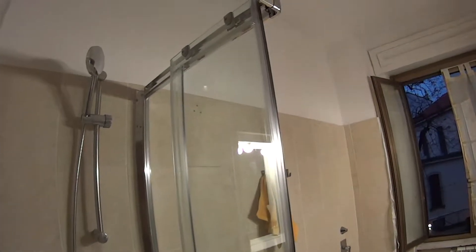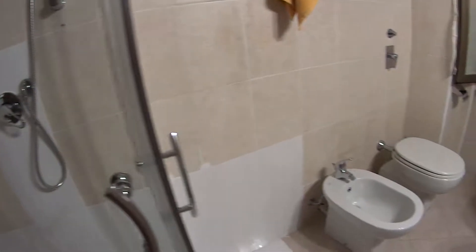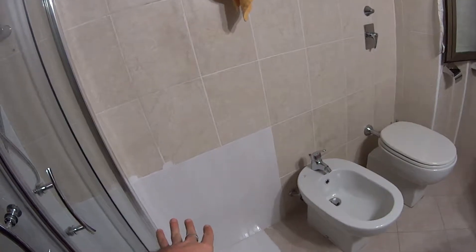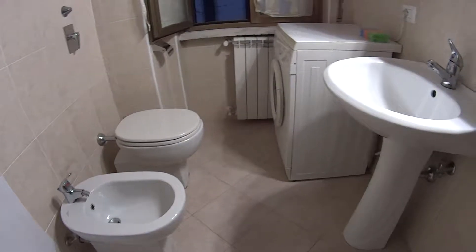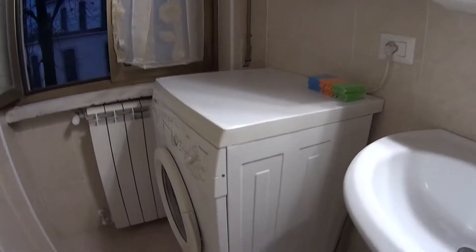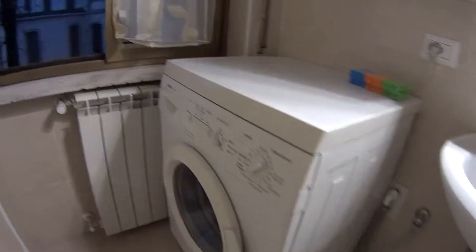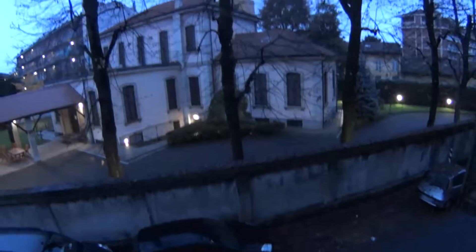Here we have the bathroom, which comes with a modern box shower. We have some cupboards over here, the toilet, the bidet, the sink with the mirror on top of it, and the washing machine. The window is still overlooking the same street that we saw before.